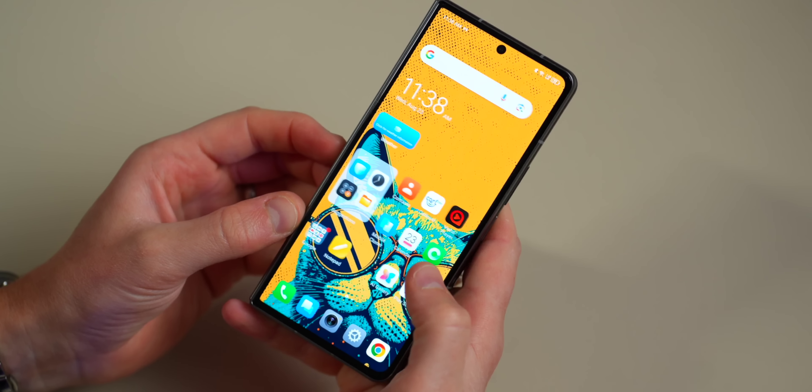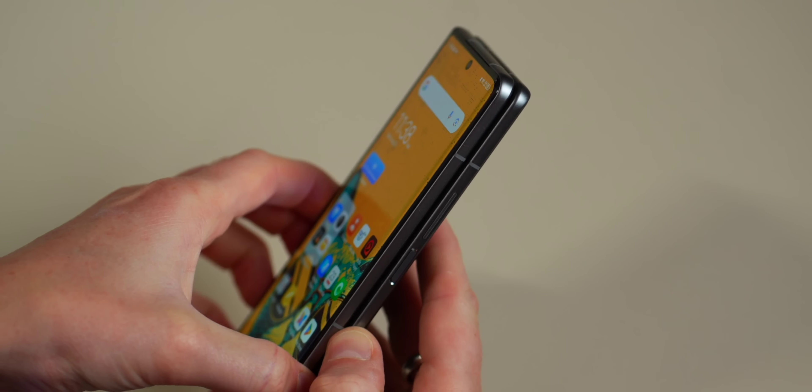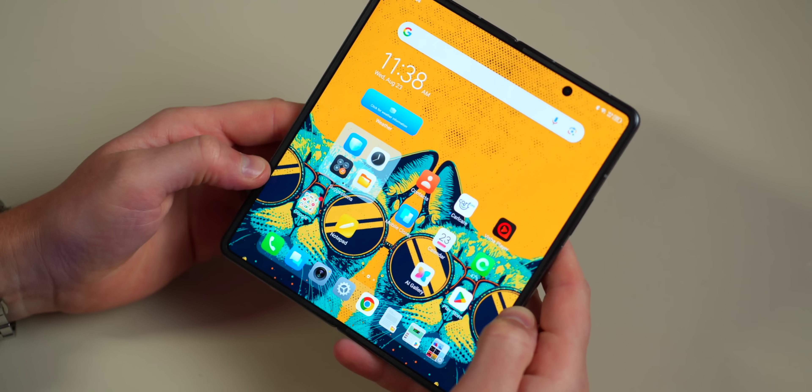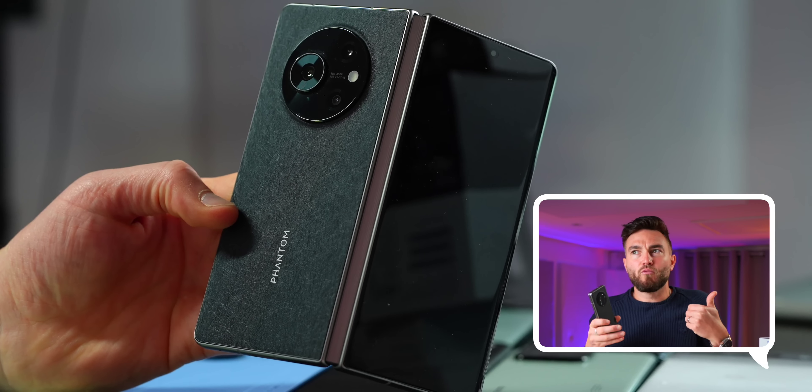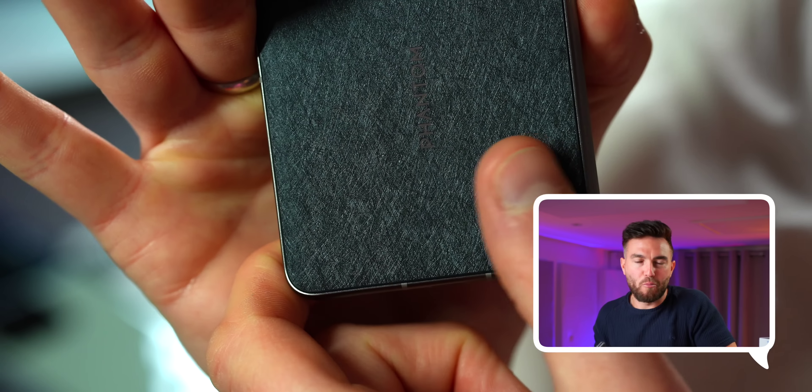Many of you might remember me covering the Tecno Phantom V Fold a few months ago — a cut-price alternative to the likes of the just-launched Galaxy Z Fold 5. A lot of people got very excited because finally they felt a brand had brought foldables to the masses, making them remotely affordable compared to the competition.